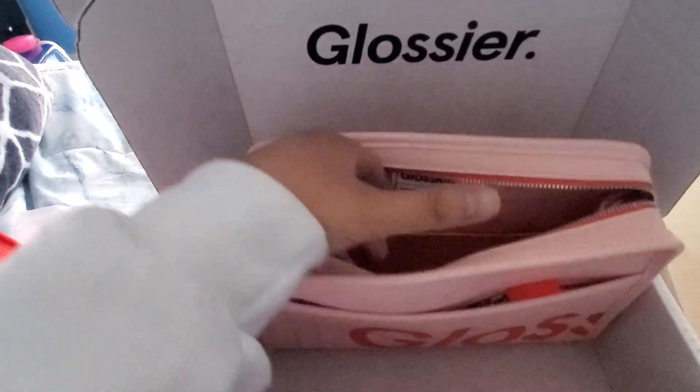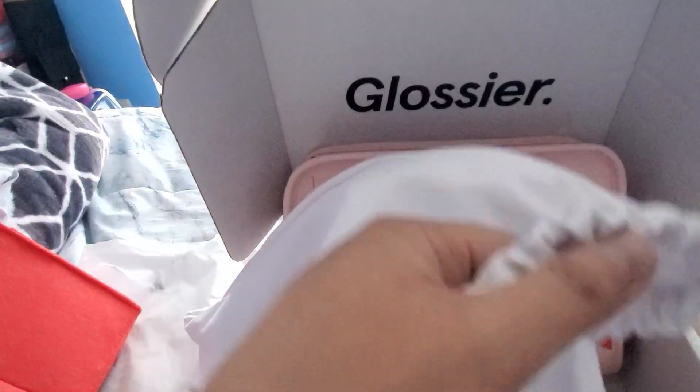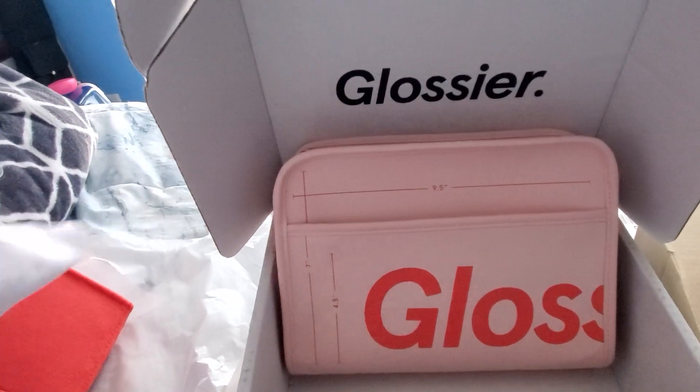I really like it so far. And then it came in this very cool, nice dust bag — I think it's like a cotton material. Honestly, I could put like my underwear in here when I travel, or if I ever travel because of Corona.